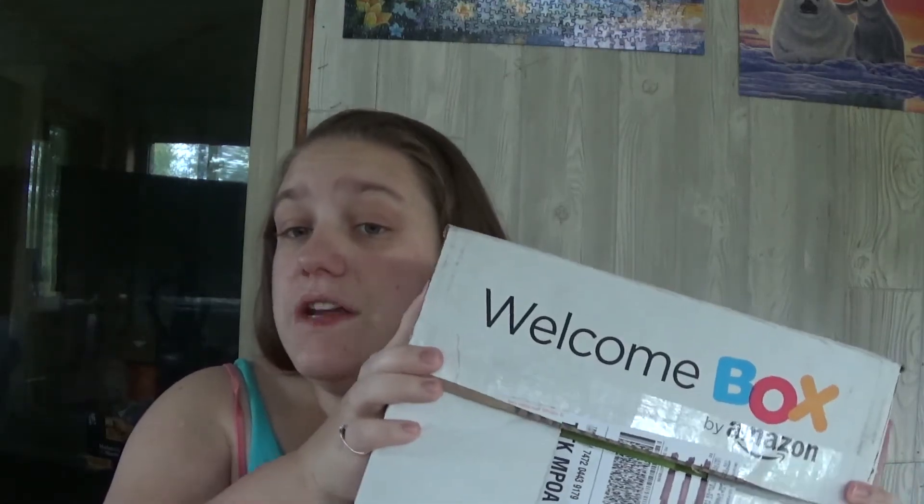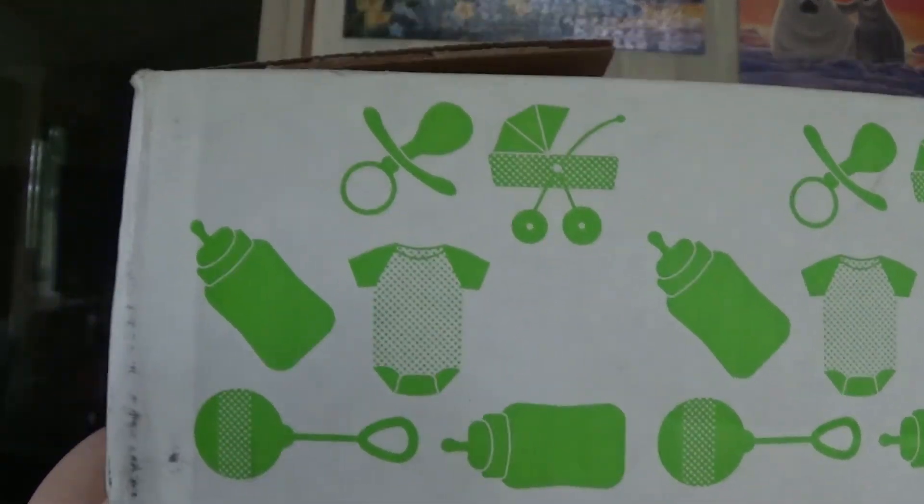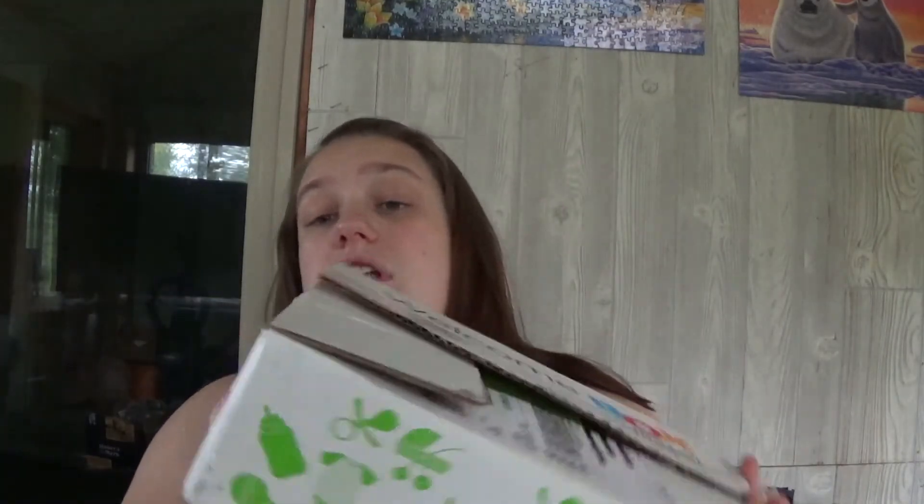I've blacked out my address and that type of thing, but the box is really cute. It's got this print — a carriage, a pacifier, a bottle, a onesie, a rattle, and more bottles. This side says 'Baby Registry by Amazon.' I just want to show you guys what's all in here because a lot of you have asked for this video. I also want to apologize because I don't know how the footage got erased. And the neighbor is cutting the grass, so if you guys hear that, I'm sorry.